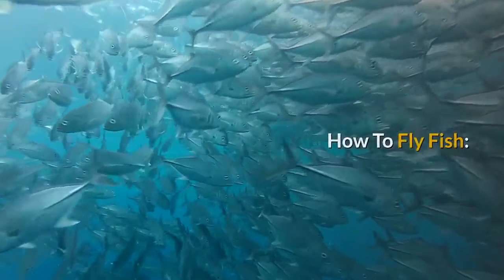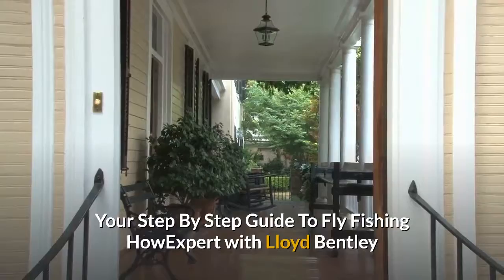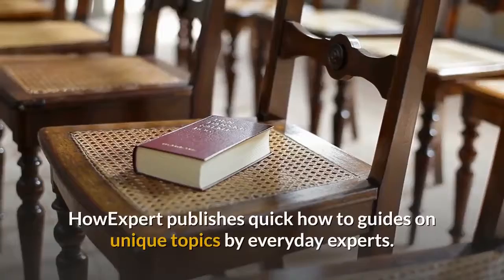How to Fly Fish: your step-by-step guide to fly fishing. How Expert with Lloyd Bentley. HowExpert publishes quick how-to guides on unique topics by everyday experts. Visit HowExpert.com to learn more.